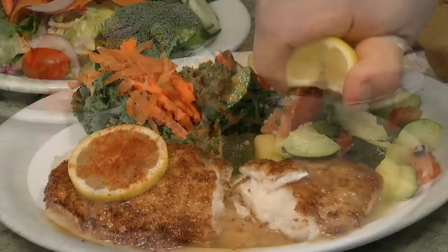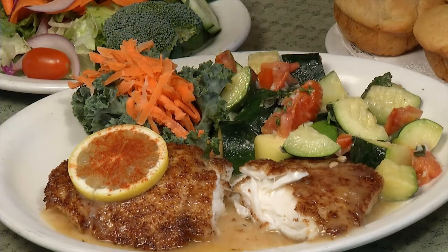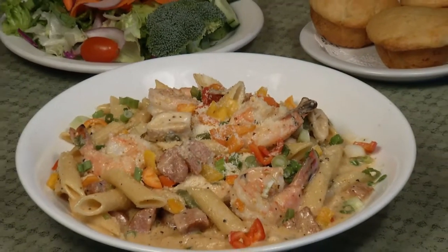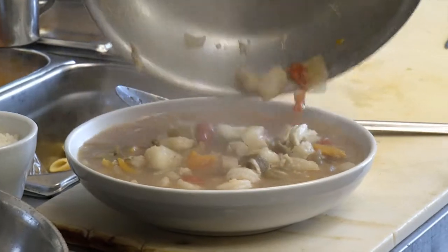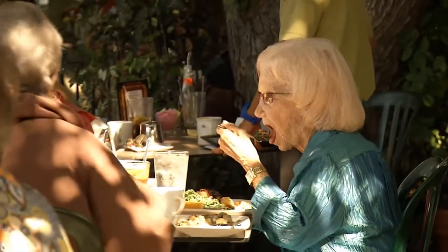Wrapping up, top favorites include the halibut and the fried chicken — definitely worth coming back for — along with the steak. The pasta, a longtime number one, fell to a close second only because the halibut was so stellar and the gumbo was extraordinary. Everything tasted here was beautiful. A great choice all around at Shenandoah's.